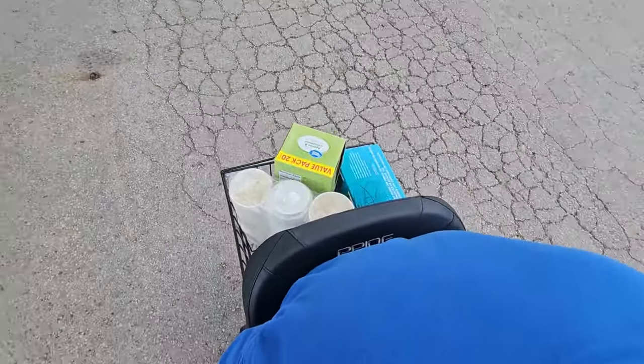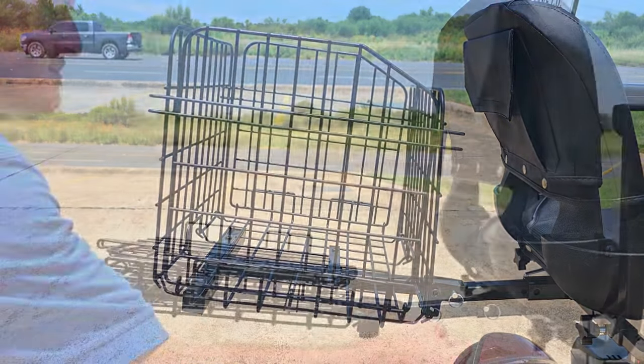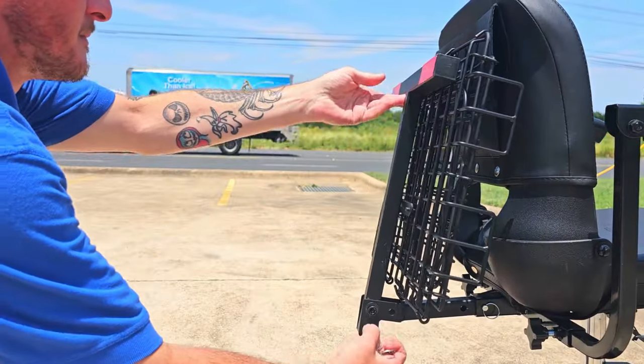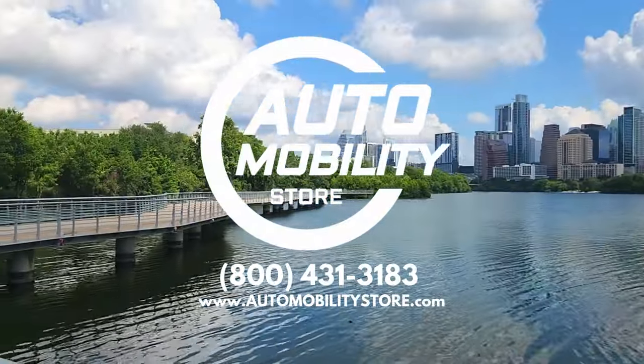We also offer a larger folding rear basket. Call AutoMobility Store today to place your order and receive free shipping.